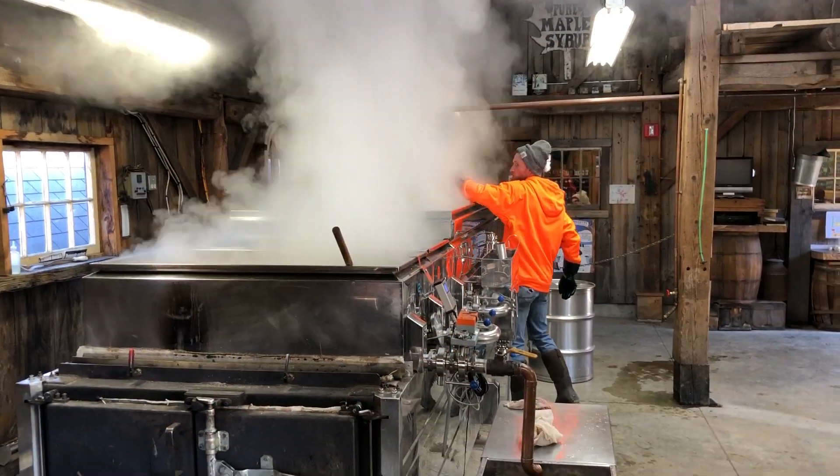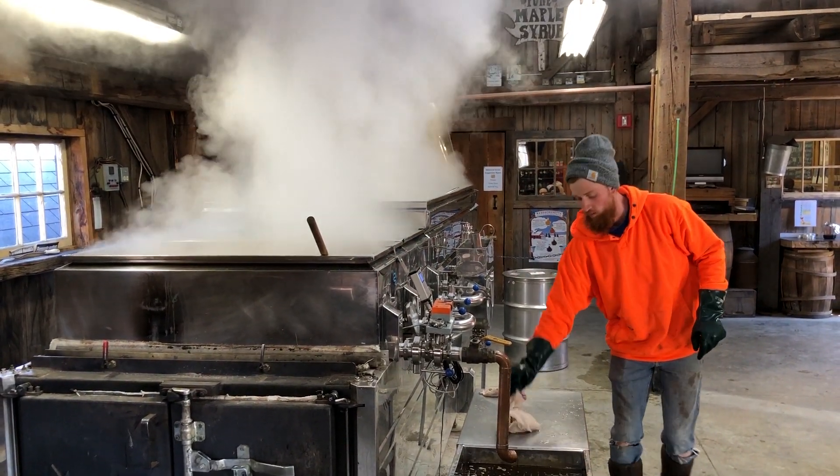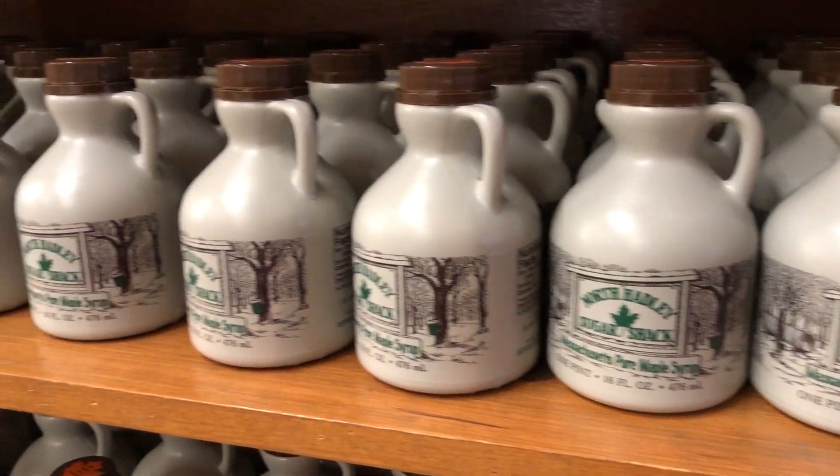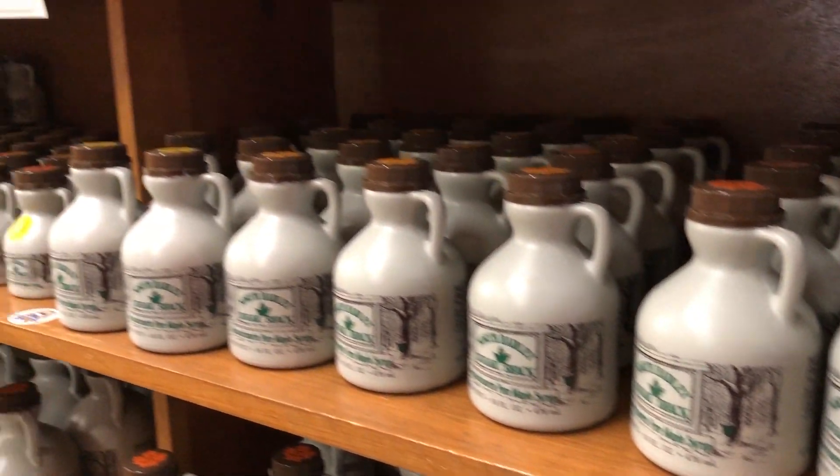I love to explain to everybody — nothing's added to it but the love and labor that we put into it. And we're left with this sweet product that we call pure maple syrup.